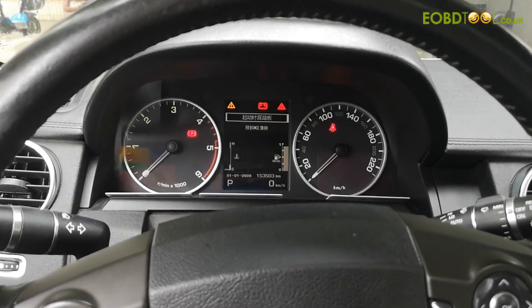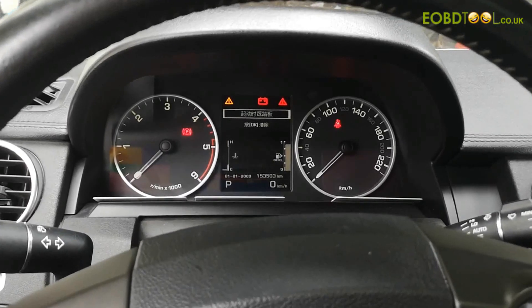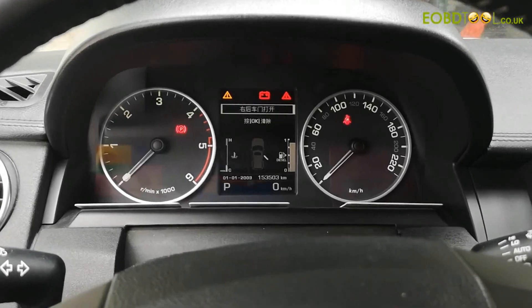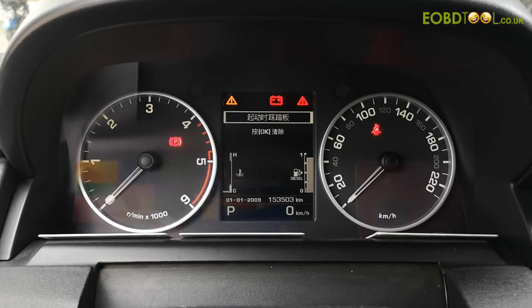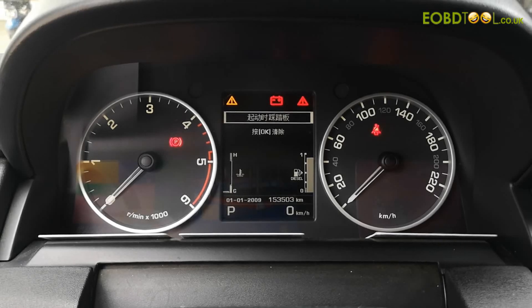Hello everyone, today we will make a video for Land Rover Discovery 4, 2012, classic calibration. Now the mileage is 153,503 km.